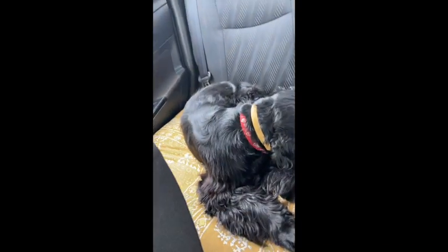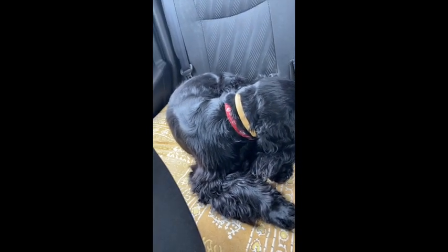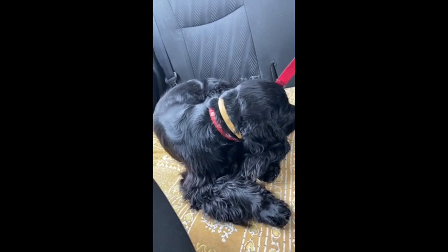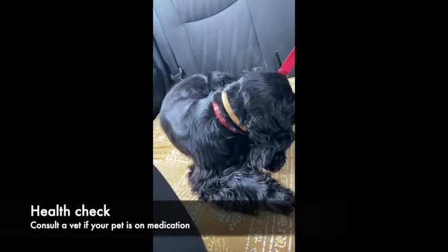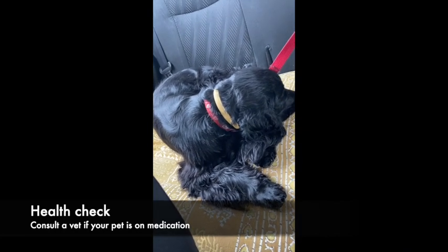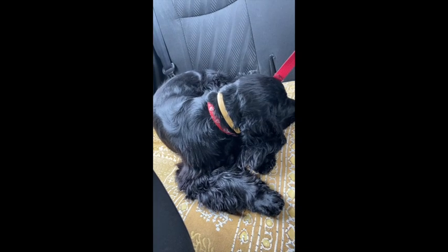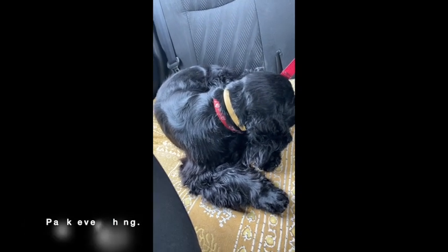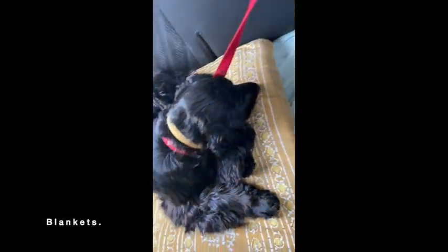As you can see, our Bagheera is comfortable and sleeping. Before starting the journey we kept a few things in mind that we'd love to share. Your pet should not be sick — if it is on medication, consult your vet before taking him out on a trip. Pack everything your dog needs.